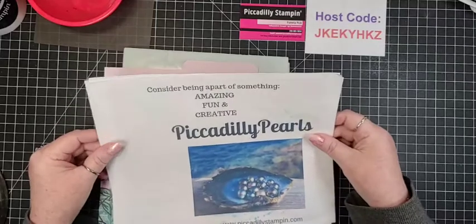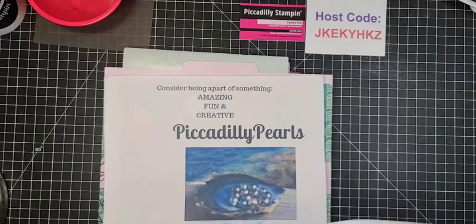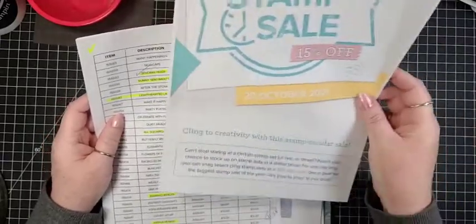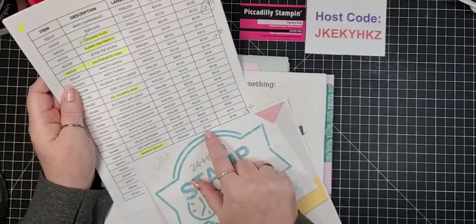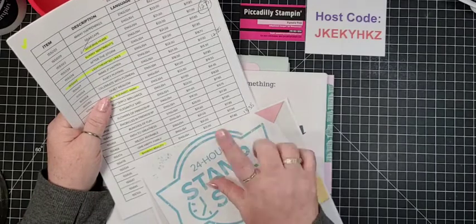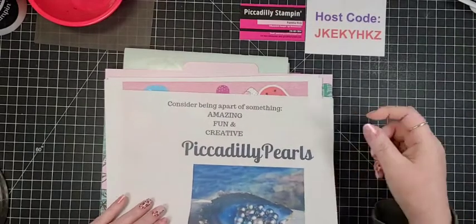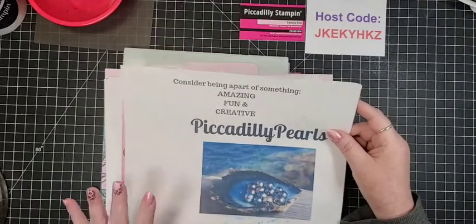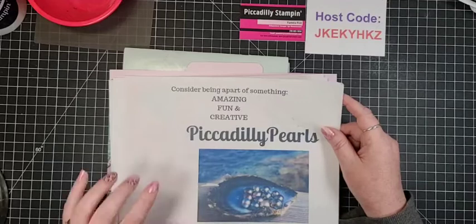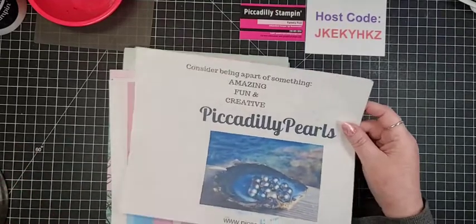This is my plug for joining my team — I have a wonderful team. On this sale the discount is 15%, so let's just take Bamboo Beauty as an example: it's $21 on sale for $17.85, but if you are a demonstrator you get your discount on top of that — so it would cost me $13.38. Very nice. One of the perks of being a demonstrator is you also get to see new stuff ahead of time. It's $99 to join. You don't have to sell, you don't have to recruit — most of my team just do it for personal use.